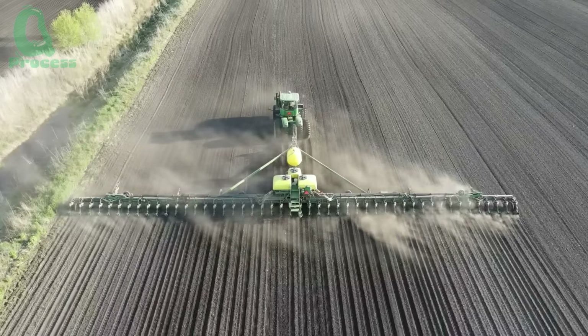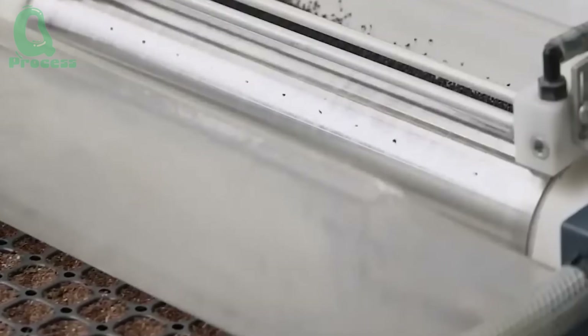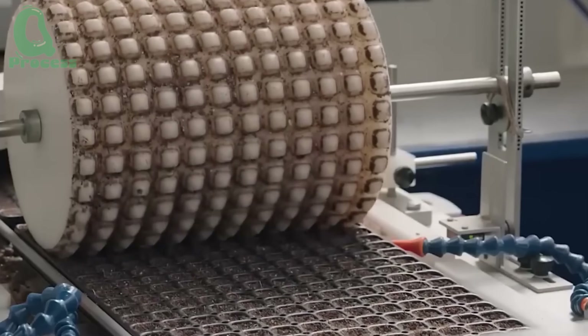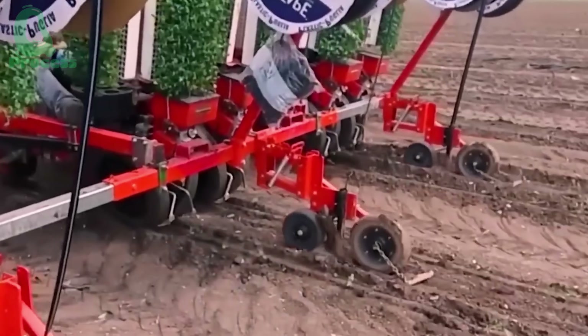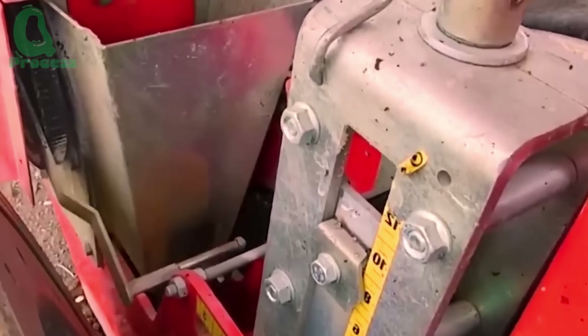Bell peppers thrive in warm climates with loose, well-drained soil rich in natural nutrients. Their journey begins with the careful selection of high-quality seeds, which are germinated in controlled environments to produce healthy young seedlings. Once strong enough, the plants are transplanted into open fields or greenhouses, depending on each farm's cultivation model.